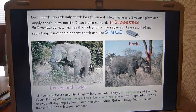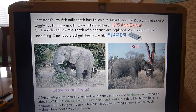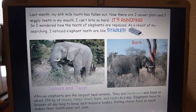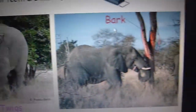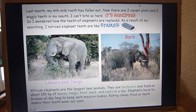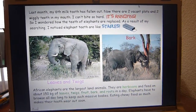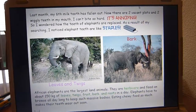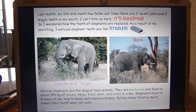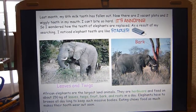So I wondered how the teeth of elephants are replaced. As a result of my searching, I noticed elephant teeth are like staples. Elephants eat leaves, twigs, bark, fruit, bugs, and roots. African elephants are the largest animals — they are herbivores and feed on about 150 kg of food a day. Elephants have to browse all day to keep such massive bodies fed, and eating so much chewy food makes their teeth wear out soon.